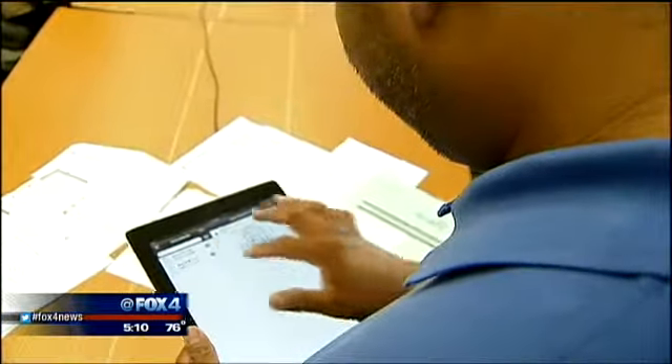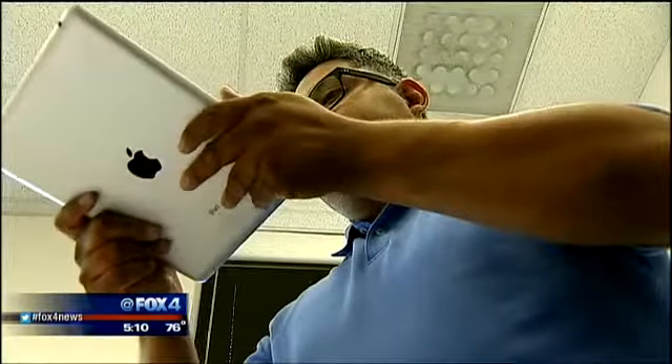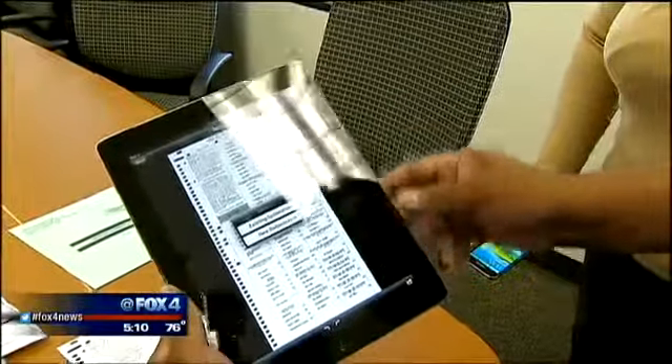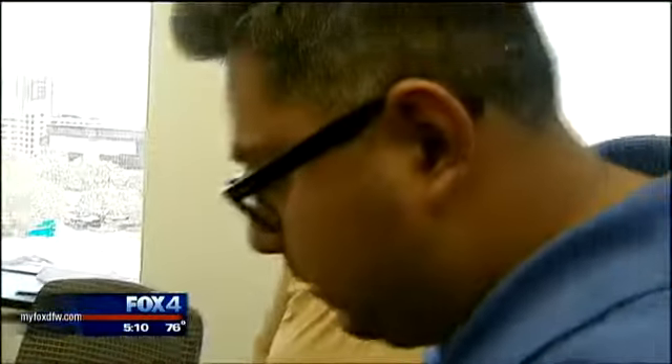Election worker Jesus Martinez explains the steps: go ahead and click on this picture, you can take a picture of the document, go ahead and save it. Once it's saved, the app converts the document into a PDF file. Once it creates it, the next step is to go ahead and email it.